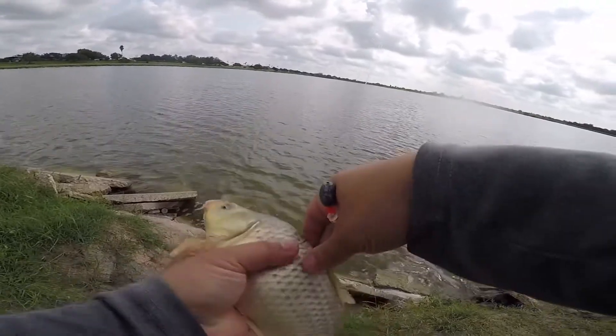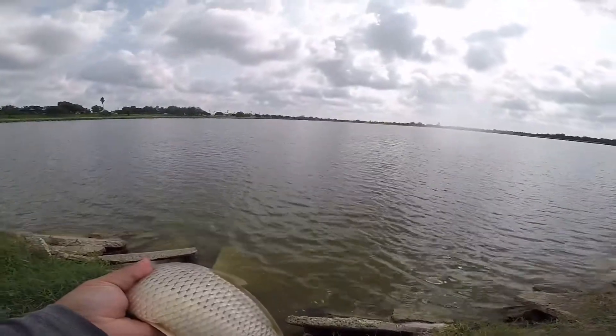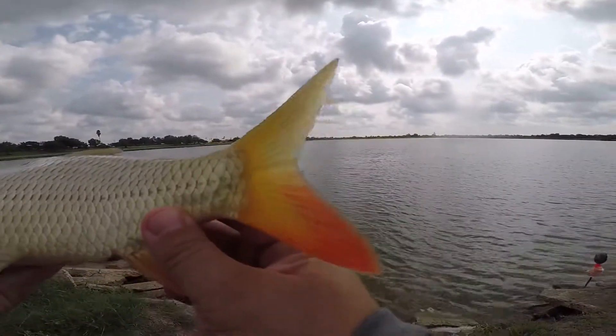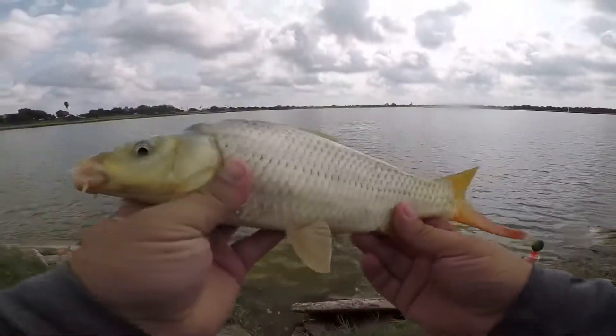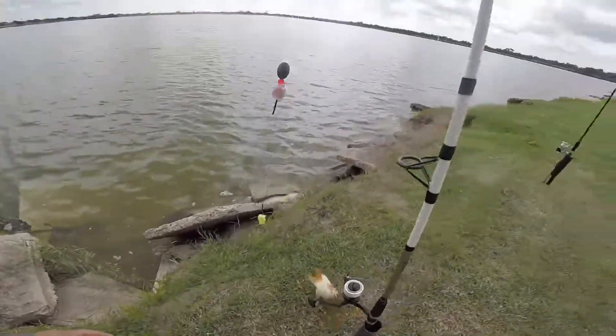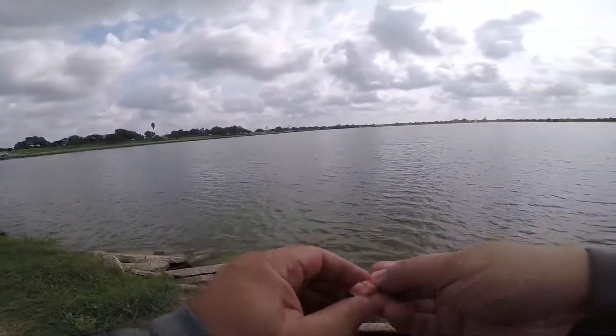Simmer down, bro. Doing my best to hold them — they are slippery. Perfect hook set. Look at the colors in his tail though! Alright brother... and they make it harder. He's back in. Alright, let's bait up and get back out.